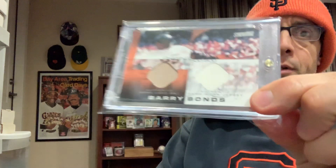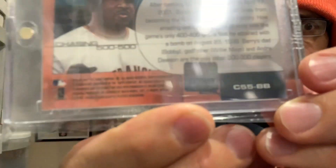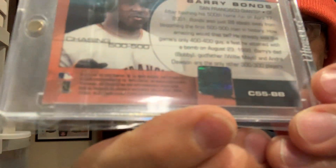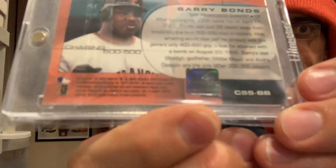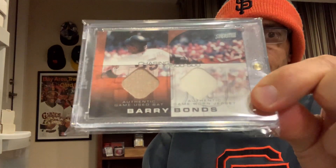I've discussed this before, but I have a lot of new viewers and this is always a fun topic, something I enjoy talking about. So on this 2002 Stadium Club, the front of the card says 'Authentic Game-Used Bat' and 'Authentic Game-Worn Jersey.' And then on the back of the card it has this wonderful hologram, and if you go on the Topps website and punch in that number on the hologram, it will authenticate the relics on the front of this card.